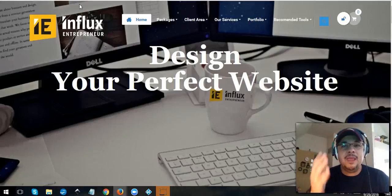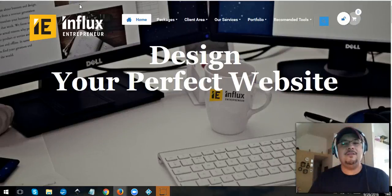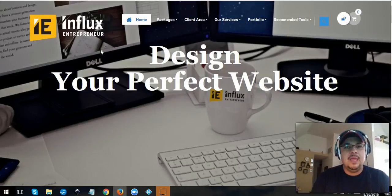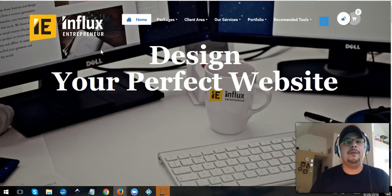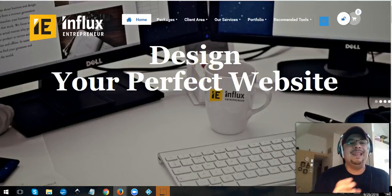Hey, my friend, this is Nestor Nome from MakeMoneyFromHome.com, and I'm coming to you with another small quick training video for the Elite Marketing Academy. What I want to share with you is the system that we've been using to create all these websites and help people create websites. I want to give you a little tour of what it is.